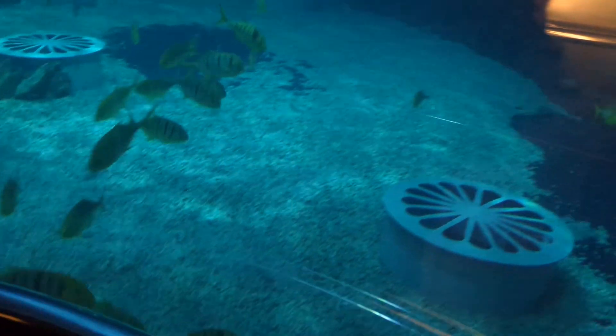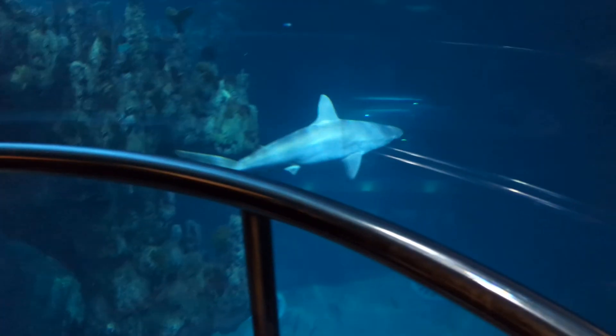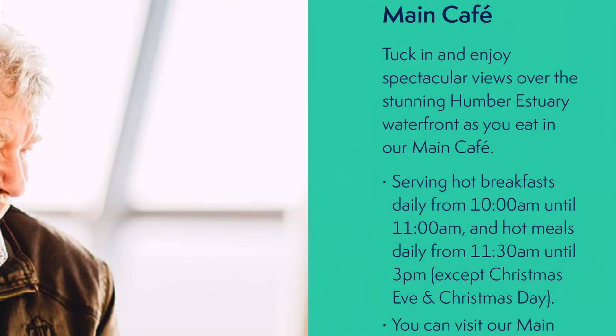Lots of interesting creatures at the aquarium. Then at the end of it you actually go all the way back up in the lift and come out at the café, which has got great views over towards the port area and the P&O ferry. Hopefully one day I might be able to get on that on this channel.